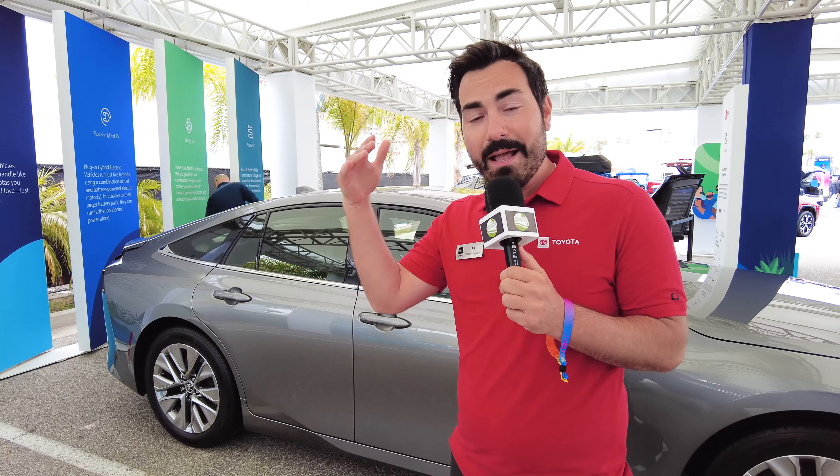Come down to Electrify Expo to check it out. It's all about our Beyond Zero campaign — you'll start seeing Beyond Zero badging on the back of our hybrids, which means we're all about sustainability and getting to carbon emissions neutrality by 2030 across all of our vehicles.